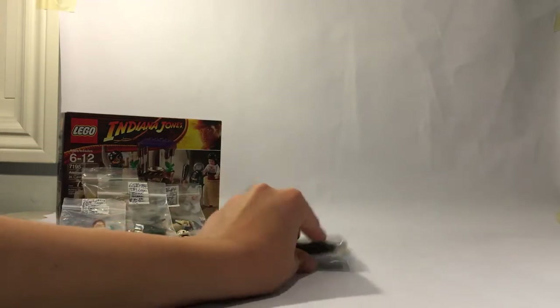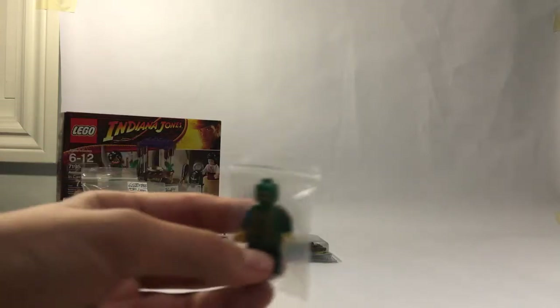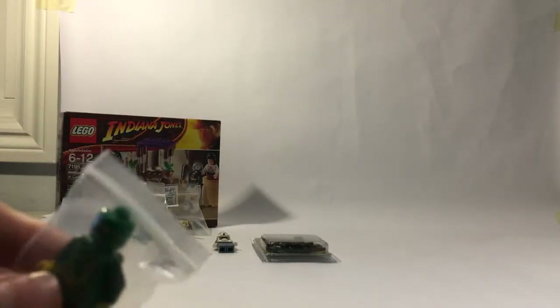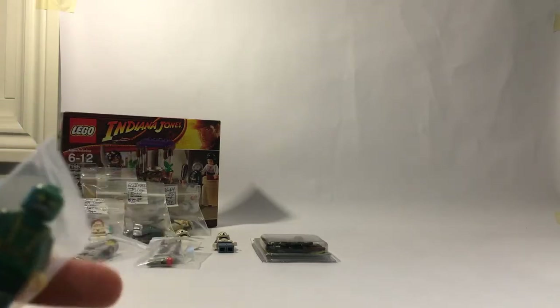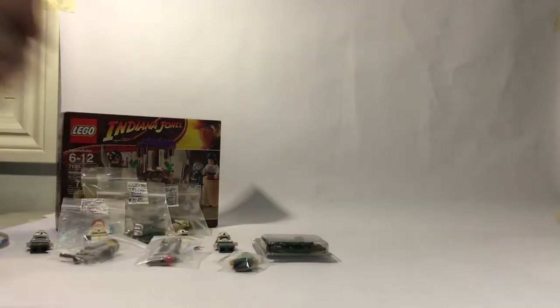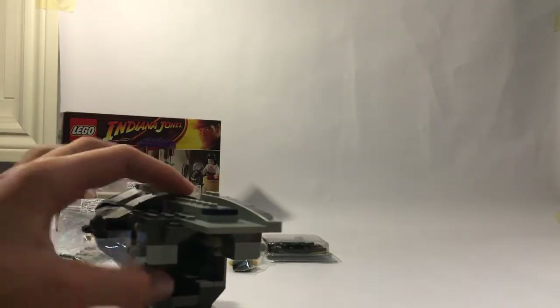I didn't exactly buy the next one — I found it on the floor, so I guess some kid lost it. I felt kind of bad, so I tried to find whoever bought it, but I couldn't find anyone. At the end of the day I just took the figure — it's a hydro trooper.